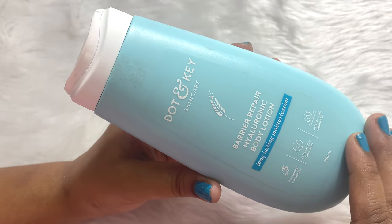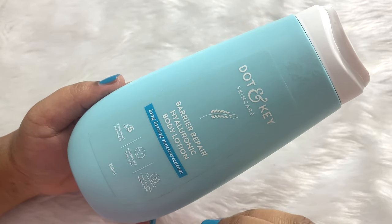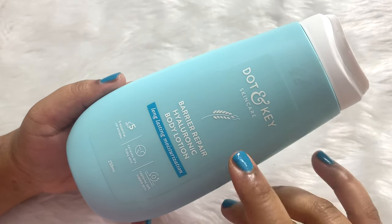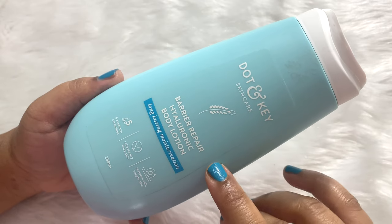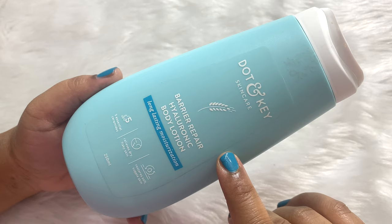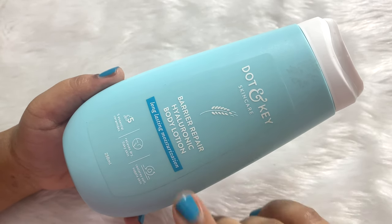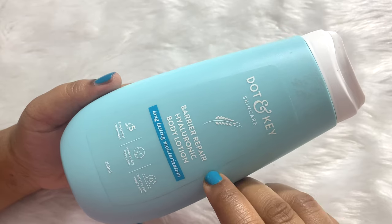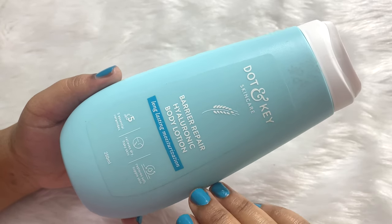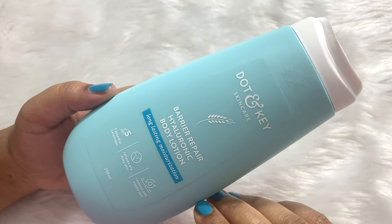It also helps to soothe skin irritation. You're gonna love this body lotion during summers as it has a cooling effect and your skin feels very soft and plump instantly. Nowadays I'm using this and I'm really enjoying it. If you ask will I repurchase this — yes, I can consider repurchasing it. I'm not in love with it, but I really like this product.